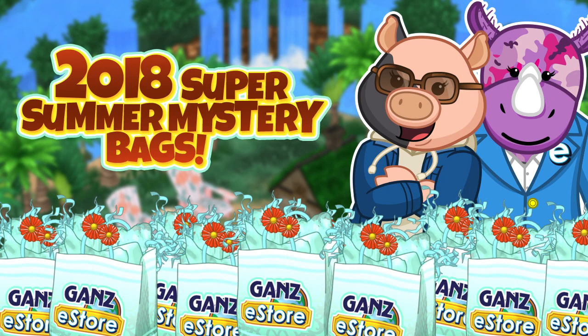Hey everybody, it's Mandy Webkinz here, and I'm so excited because today Michelle and I are going to be opening some mystery bags from Gantz E-Store. I just love mystery bags. They're so fun.